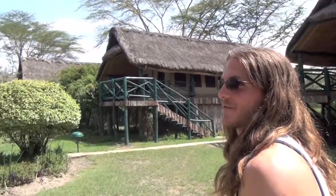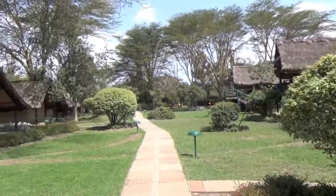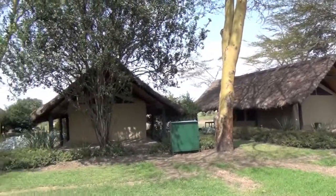We've arrived at the Sweetwaters Tented Camp. It's about 205 miles outside of Nairobi, and we're in the Ol Pejeta Conservancy, which is about 90,000 acres of wildlife conservancy and home to many different types of animals. We were told at night to keep our tent zipped up because baboons come and take your things — we thought that was pretty funny. And as you can see it's called the Sweetwaters Tented Camp, but it's by far the nicest tented camp we've ever seen.